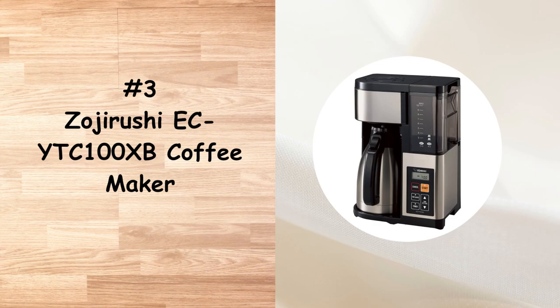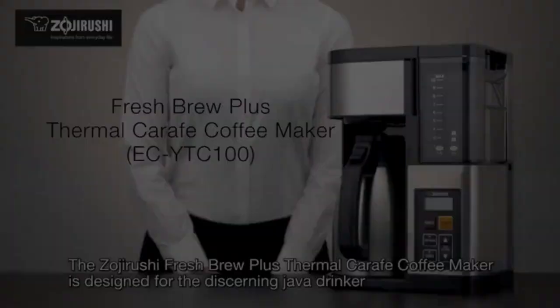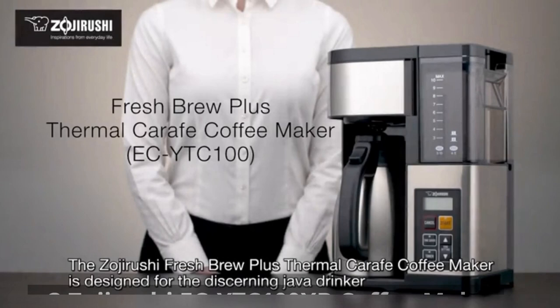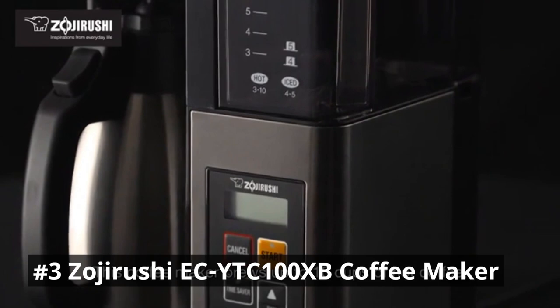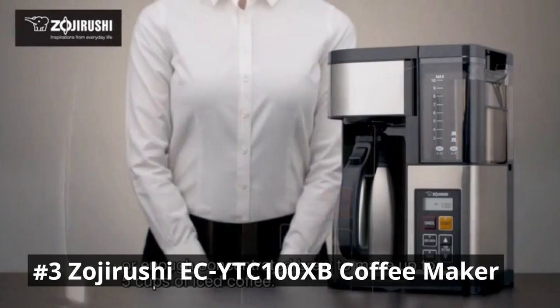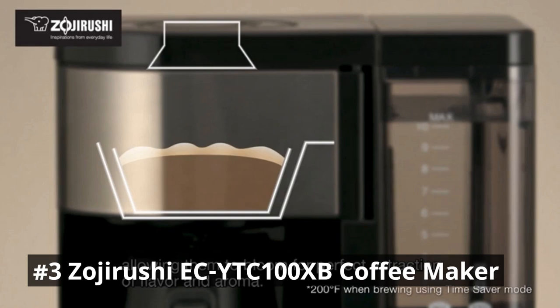Number 3 is the Zojirushi Coffee Maker, a top-of-the-line brewing machine that combines advanced technology with convenience, allowing you to enjoy a delightful cup of coffee in the comfort of your home. One of its standout features is precise temperature control — it utilizes a unique brewing system that ensures the water is heated to the optimal temperature for coffee extraction, resulting in a well-balanced and flavorful cup that lets you savor the intricate notes and aromas of your favorite beans.